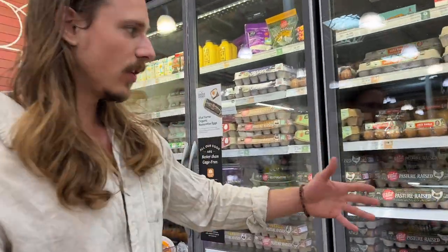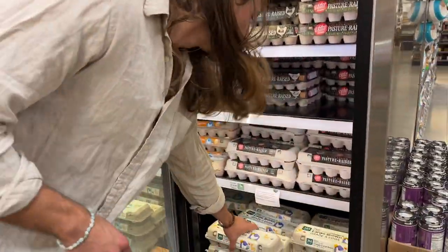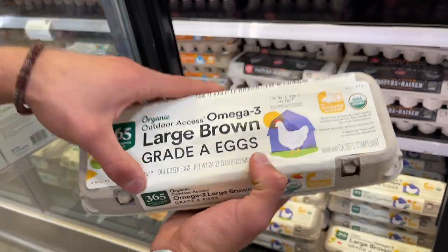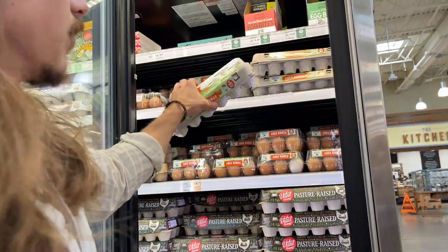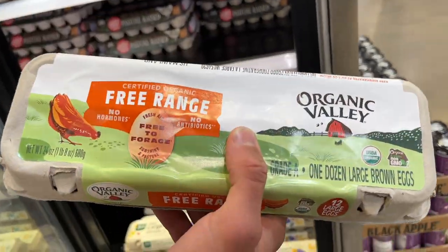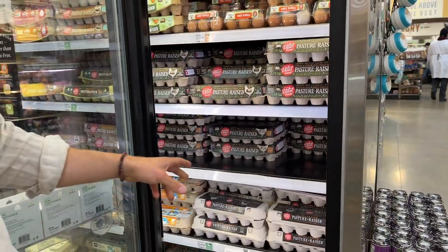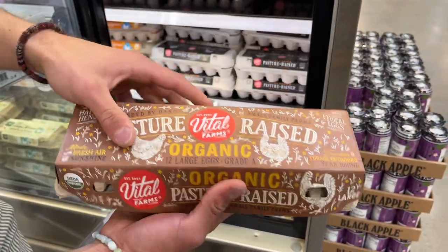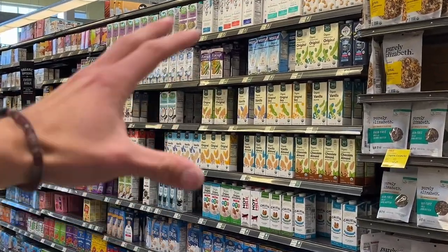Egg labels are tricky. 'Outdoor access' — what does that even mean? There's no real legitimate understanding of how they were raised. 'Free range' looks good but it doesn't necessarily mean they were living a fruitful life outside in nature. Some of the best ones I'm aware of are Vital Farms. There are some things coming out about Vital Farms not being as legit, but 'pasture raised' and 'organic' are good things to look out for.